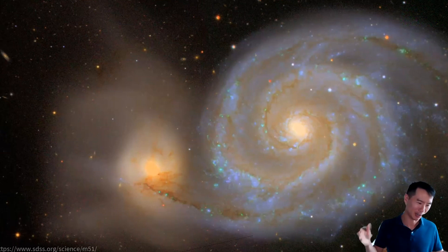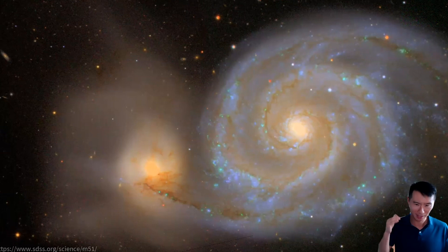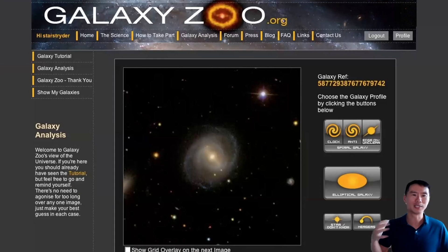As a young graduate student, he rolled up his sleeves and spent seven 12-hour sessions just classifying galaxies according to the shape descriptions he needed. After those seven 12-hour sessions, he completed 50,000 classifications, which is nothing short of a heroic effort. The challenge was that there were almost a million such images of galaxies in the Sloan Digital Sky Survey. So he and his colleague Chris Lintott turned to a different route.